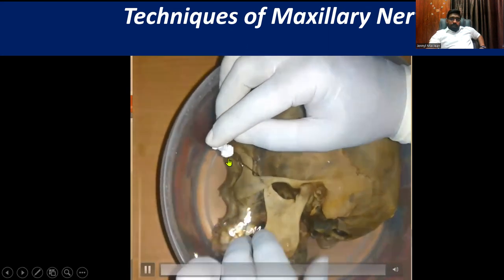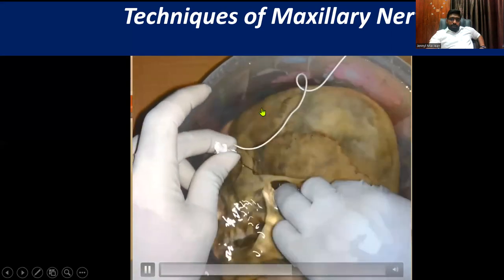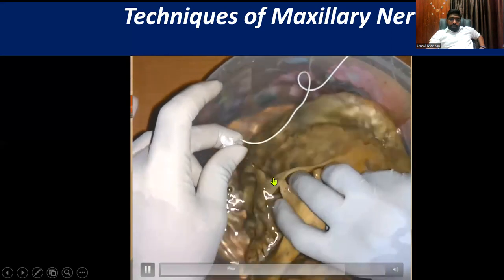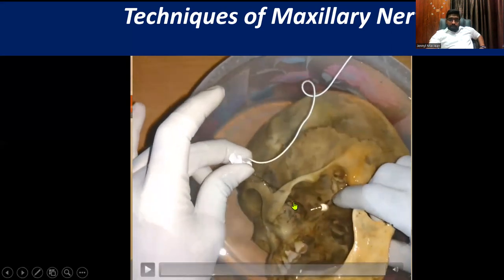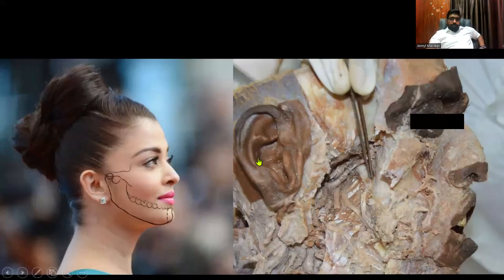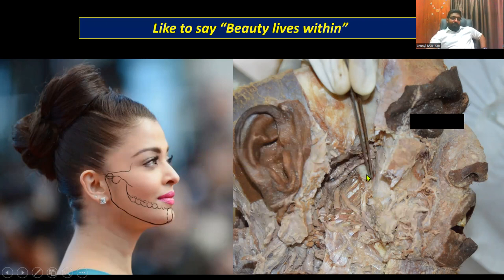I want to show you where the needle goes when you insert it. Then dislocate the mandible, and you can see the needle is right in place in the pterygopalatine fossa, as you see there. Ladies and gentlemen, that's what I am here to say — that beauty doesn't lie outside; it lies within. That's the beauty of God's creation.